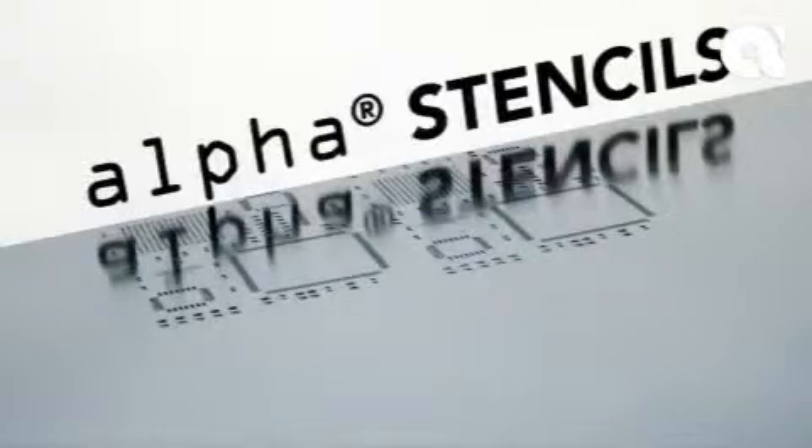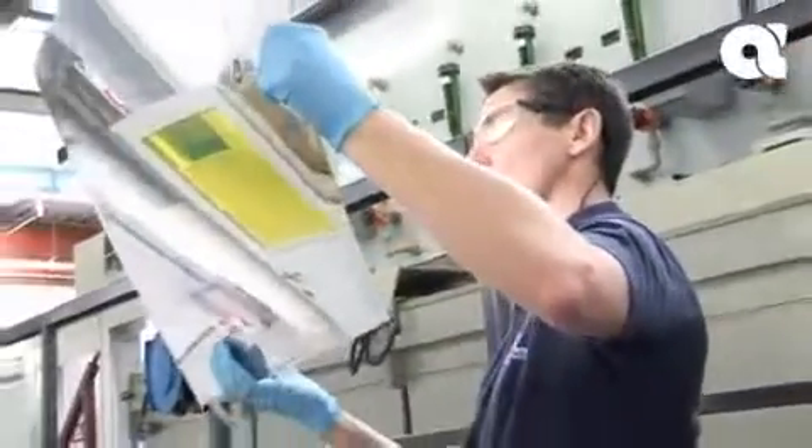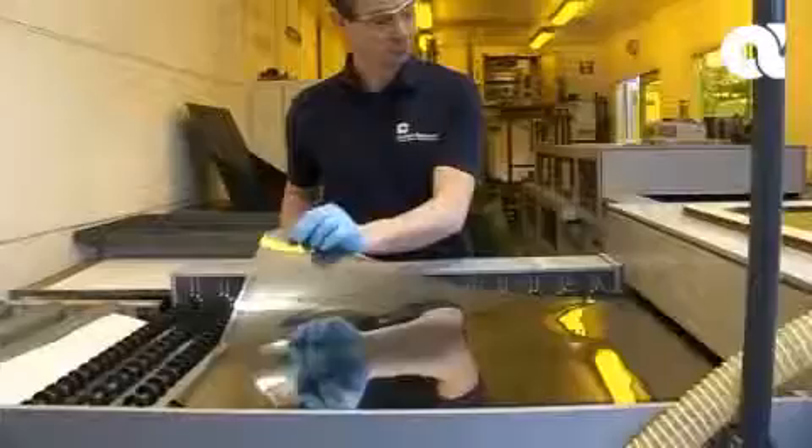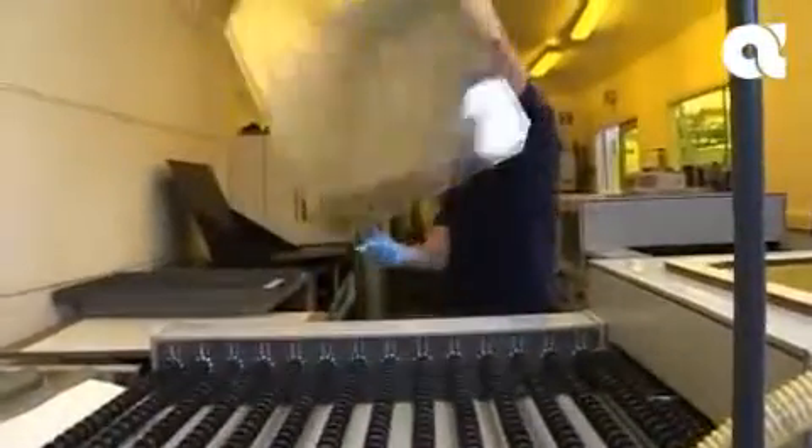Alpha Stencils, supported by a level of service that is unique in our industry. Right first time, on time, every time, is our goal.